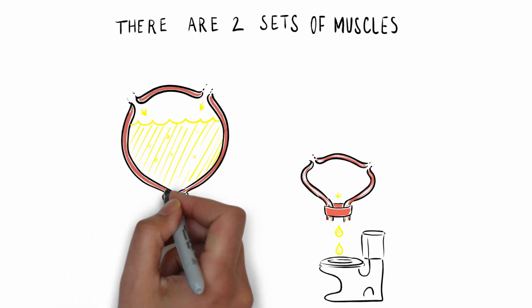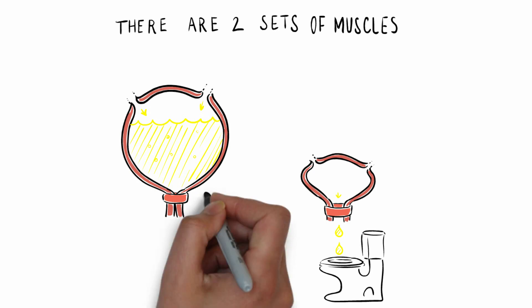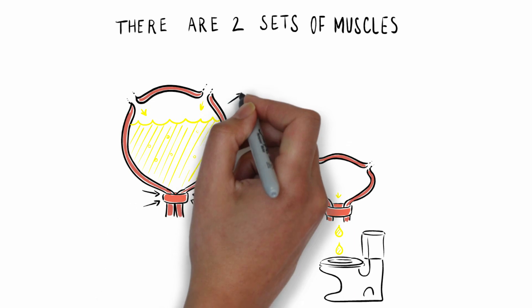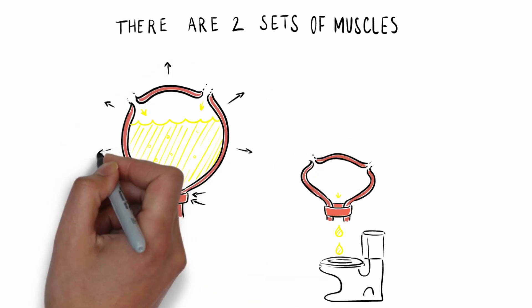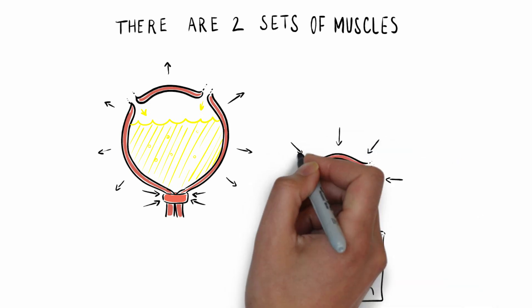The other set are all around the bladder — in fact, the bladder is made of muscles. Their job is to stay relaxed and allow the bladder to stretch and accommodate all the wee. Then when we reach the toilet, they need to squeeze and keep squeezing until all the wee is gone. The two sets of muscles have to work together as a team: most of the time the holding-on ones are shut and the stretchy squeezy ones are relaxed, then when we do a wee the holding-on ones relax and the stretchy squeezy ones contract.